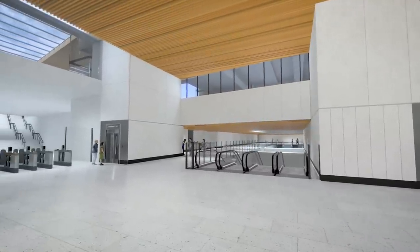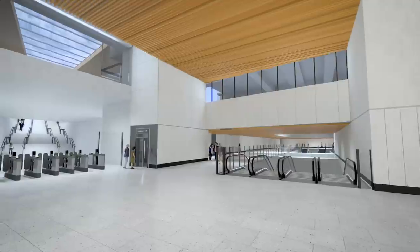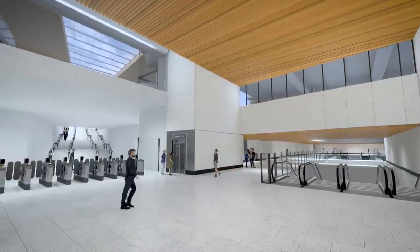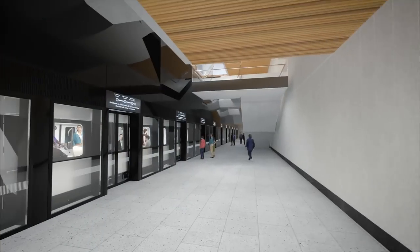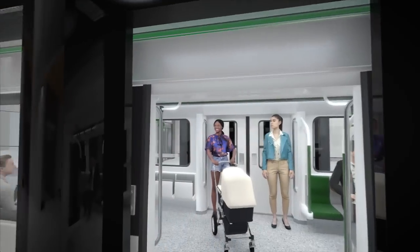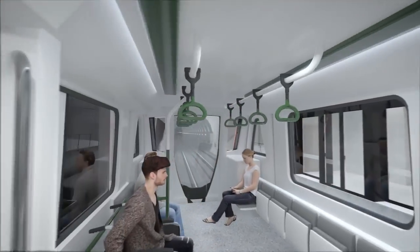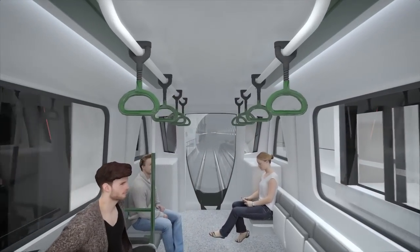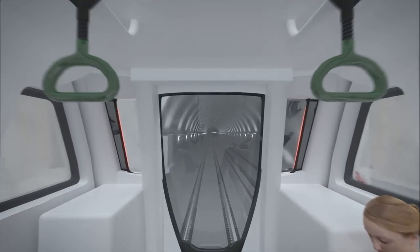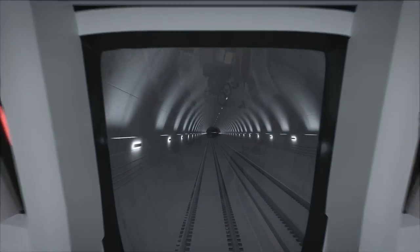Arriving at street level, passengers can choose to continue through to the Irish Rail platforms or enter into the Metrolink underground station below. Passengers arriving to the station will be able to connect between services at an interchange level below ground. The interchange will provide a combination of lifts and escalators for ease of access for passengers with reduced mobility. The Glasnevin station will prove a welcome addition to the neighbouring communities of Glasnevin and Phibsborough.